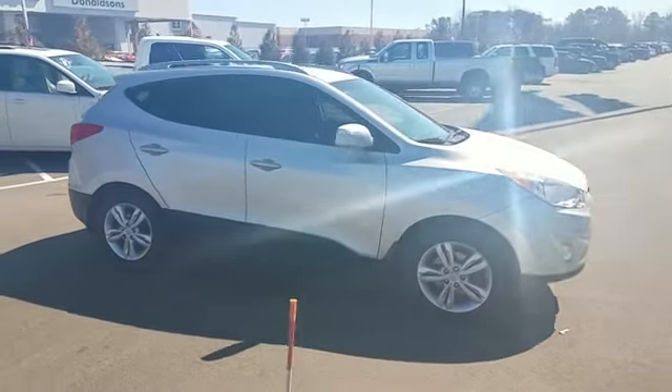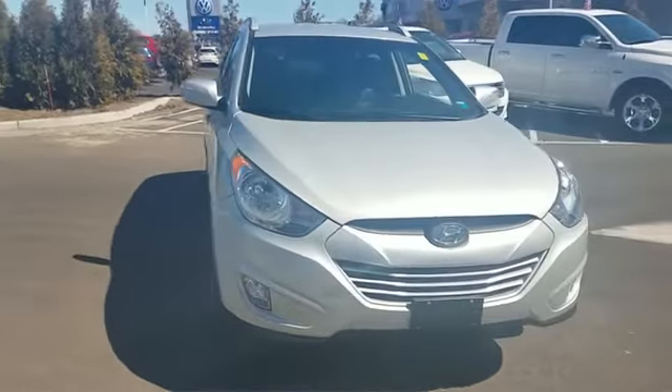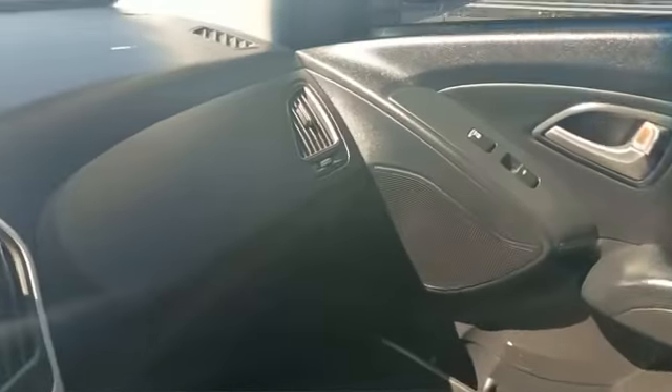We're here to help you find what fits your lifestyle. Sayville Ford has been family owned and operated for three generations, over 60 years.